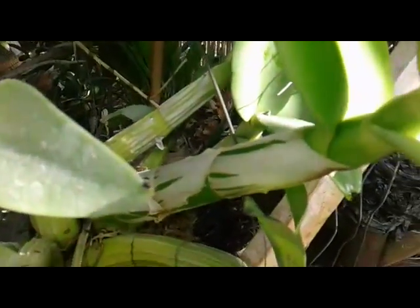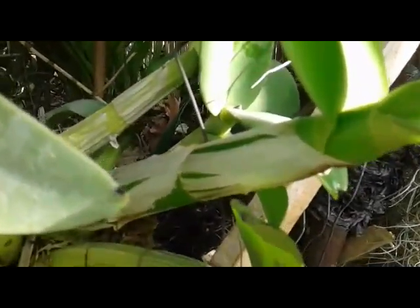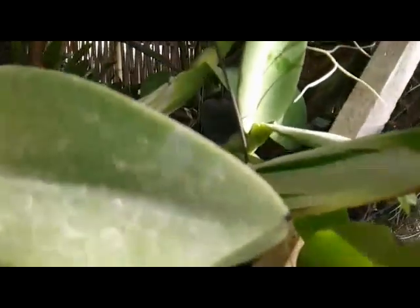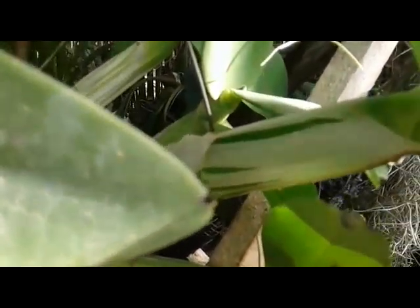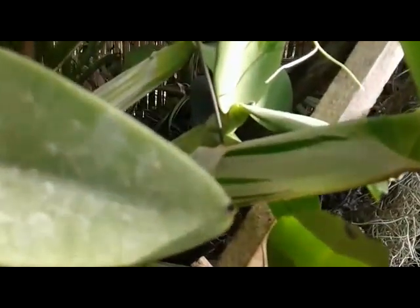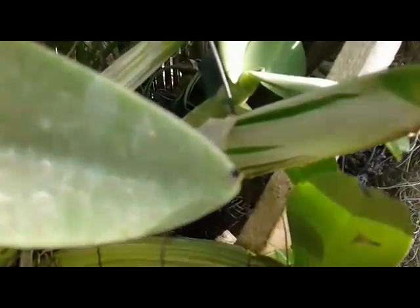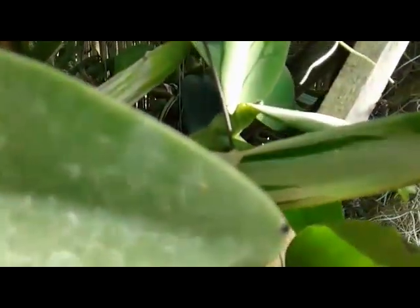Hello everyone, good morning. Here I have a Somburgia that I have been growing for about two years. When I purchased it from a nursery, there were only three pseudobulbs. Now I have one, two, three, four, five, six, seven, eight, nine, ten — ten pseudobulbs after about two years. Maybe this one is considered a slow-growing orchid plant.